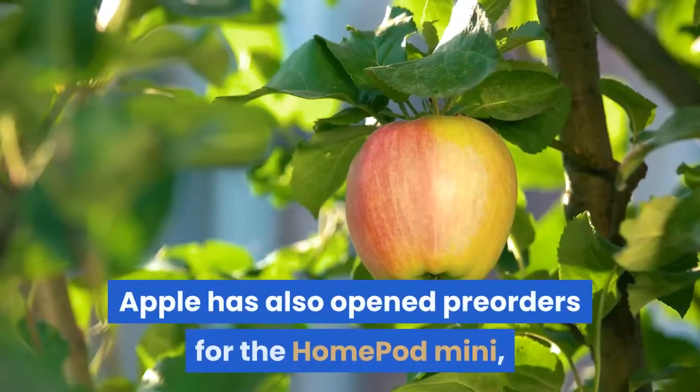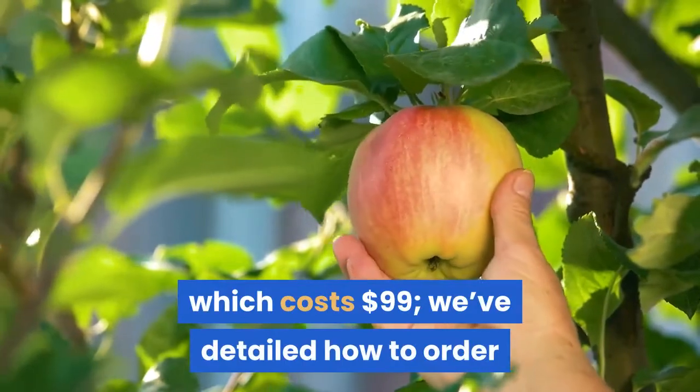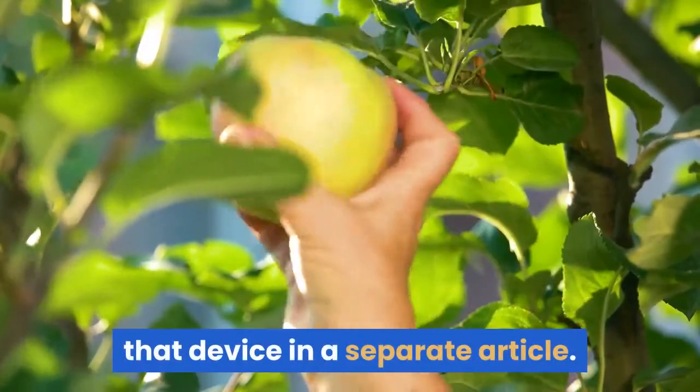Apple has also opened pre-orders for the HomePod Mini, which costs $99. We've detailed how to order that device in a separate article.